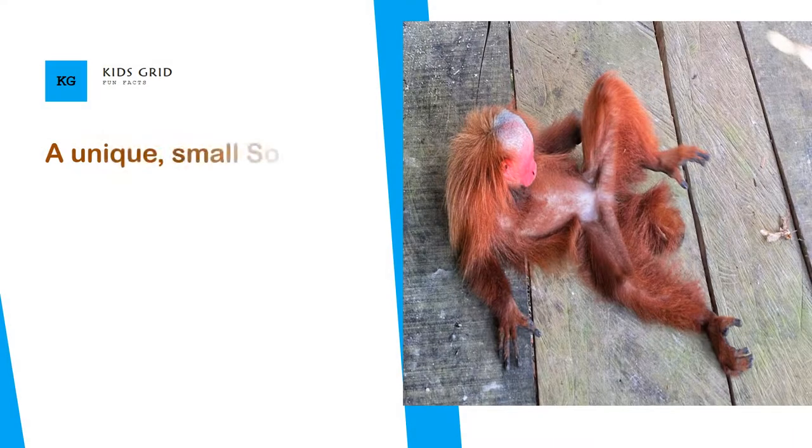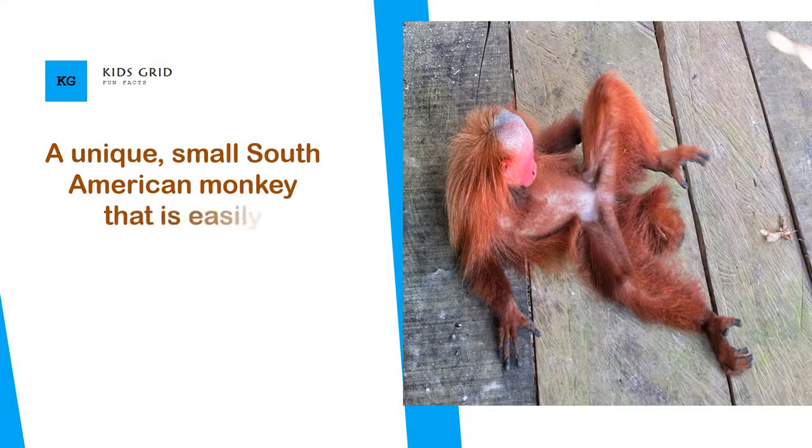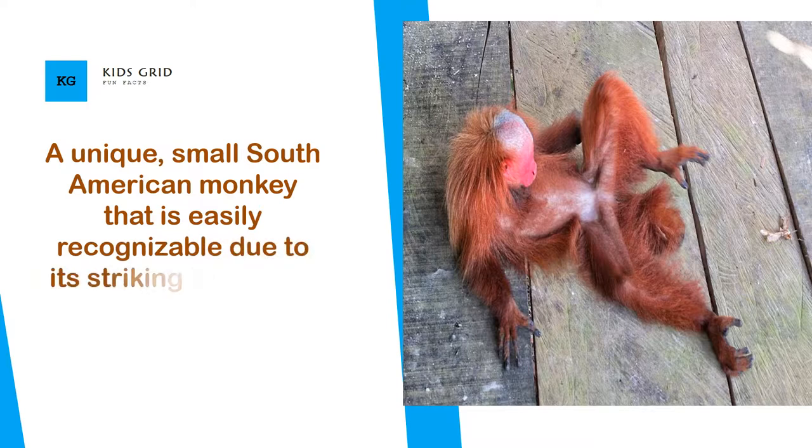Breeding and reproduction. Tailless Whip Scorpion's parental care is tremendously fascinating.